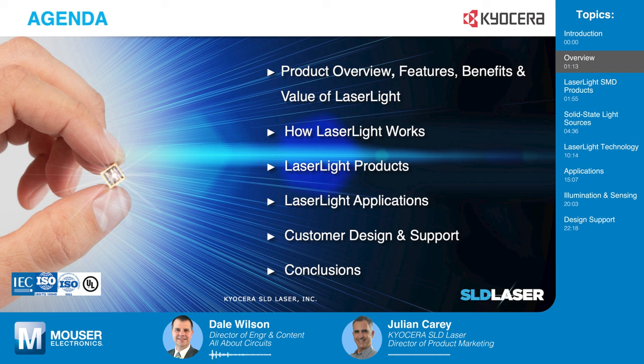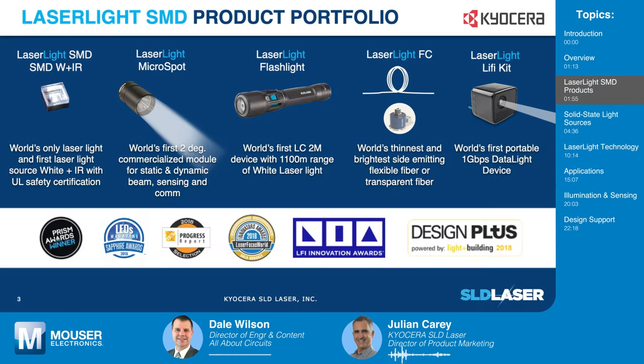Julian, can you start us out with some context by introducing us to some of the products that use LaserLite? LaserLite SMD is implemented in a selection of integrated modules and systems. By attaching an optic and heat sink, the two-degree beam angle micro-spot module offers an easy-to-implement spotlight solution. The LaserLite flashlight offers a white-label solution for sporting goods and fire and law enforcement equipment with a one-kilometer range. Coupled to an emissive or transport fiber optic, the fiber-coupled SMD module offers very thin and flexible remote lighting solutions for automotive, underwater, and hazardous location lighting.